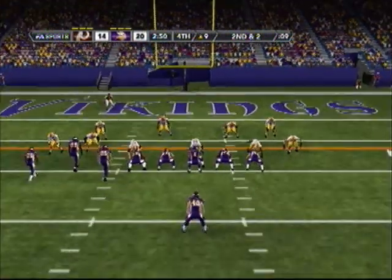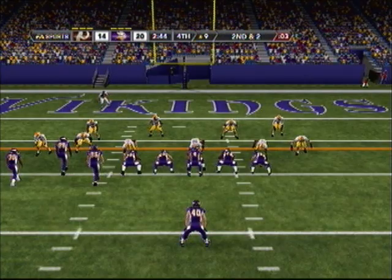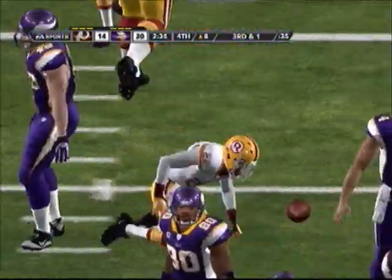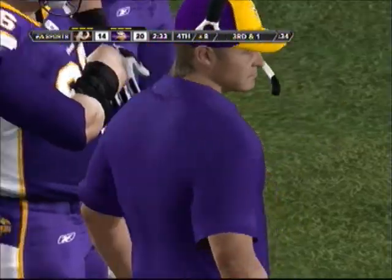Just about four yards away here on second down. He's loose and running strong. And the tackle was made by Aaron Ross.